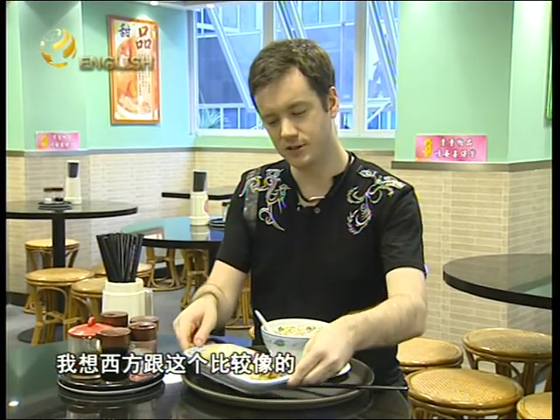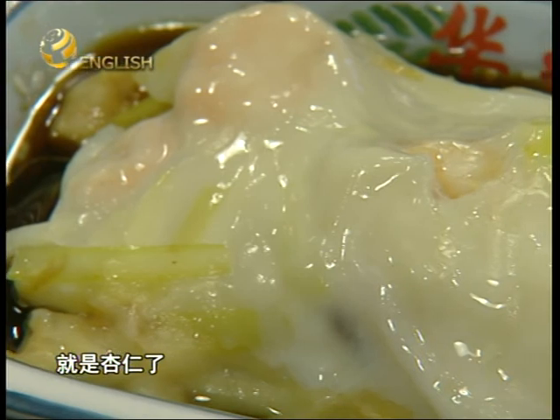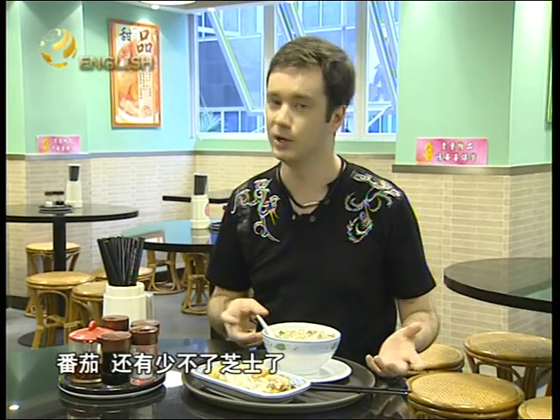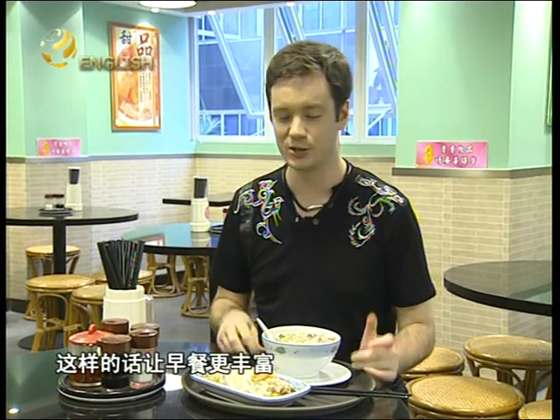On the other hand, the closest thing we would have to this rice paper roll in the West would probably be an omelet. We mix up two or three eggs, and in an omelet we would throw lots of things in — maybe ham, peppers, tomato, definitely cheese to give it flavor. Pretty much anything you can think of, which would make it a much fuller, more complete breakfast.